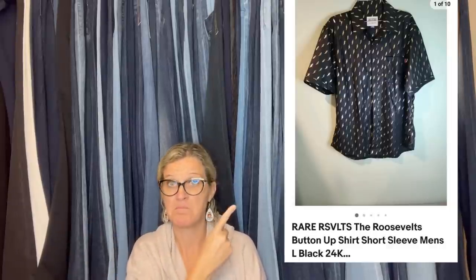Found at the Goodwill, paid $7.99, sold for $85 plus shipping. It sold five minutes after posting. It's a rare RSVLTS — The Roosevelts — button-up shirt, short sleeve, men's large, black. Never heard of that brand, but it's obviously a Bolo if it sold five minutes after listing.